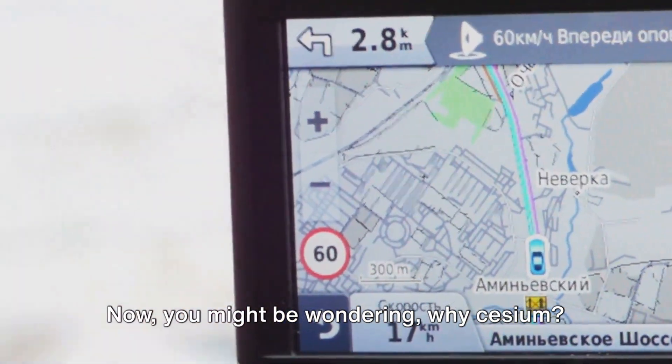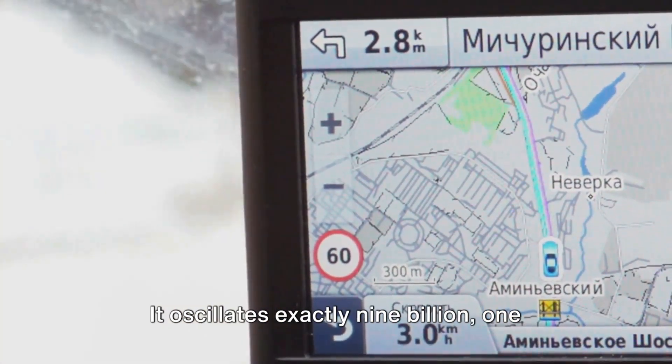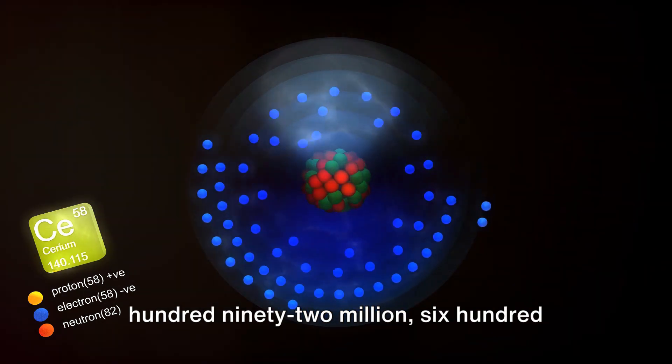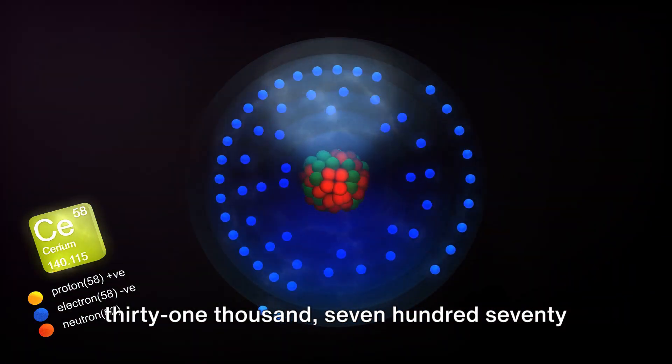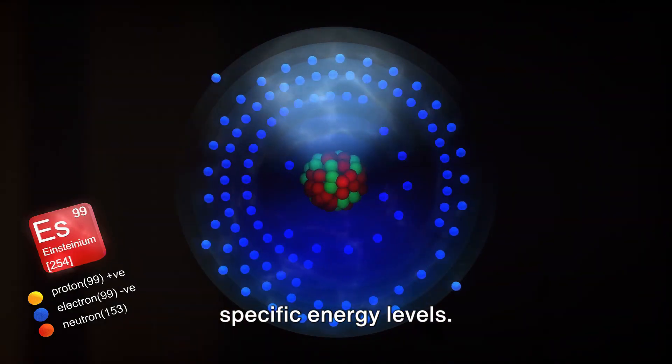Now, you might be wondering: why cesium? The cesium-133 atom has a particular characteristic — it oscillates exactly 9,192,631,770 times when transitioning between two specific energy levels.